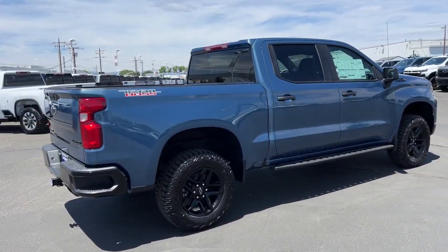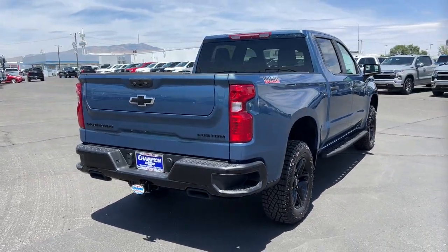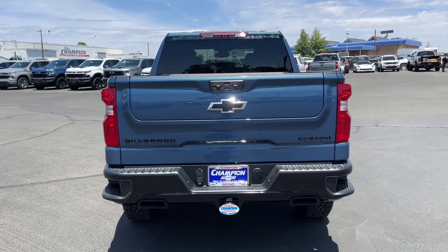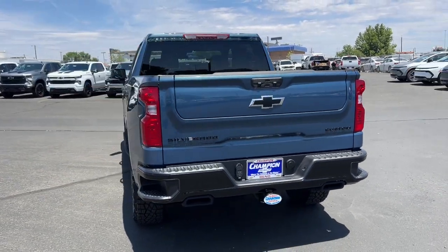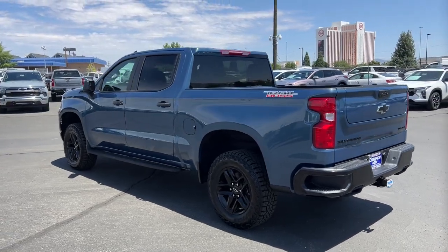Wireless Apple CarPlay and or Android Auto. Pre-collision system. Intelligent Auto On-Off High Beams. Lane Departure Warning. Keyless Entry. Keyless Start. Backup Camera. Satellite Radio. Lane Keeping Assist. Heated Mirrors.